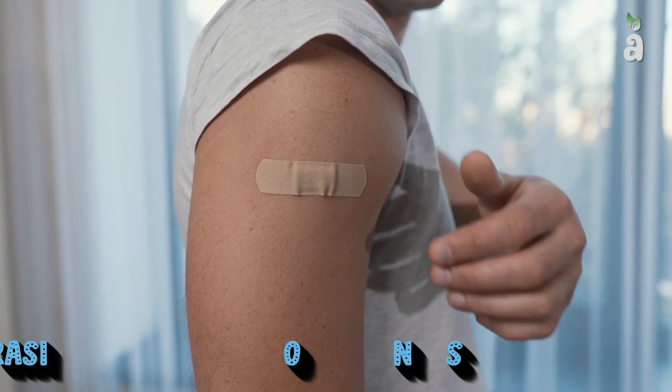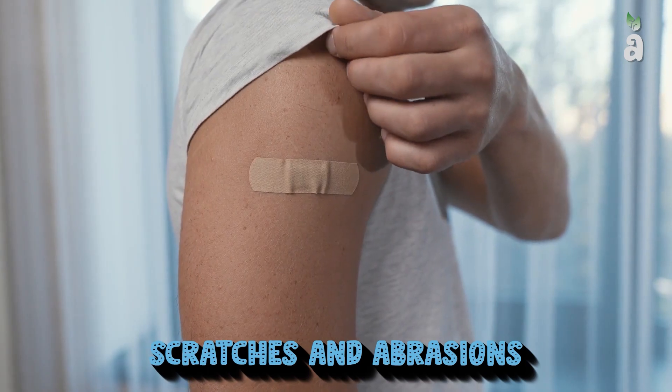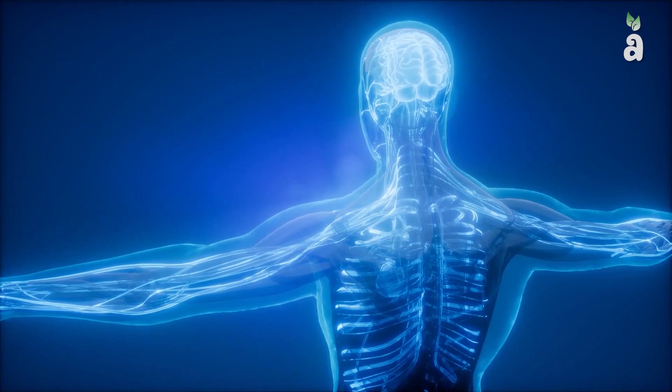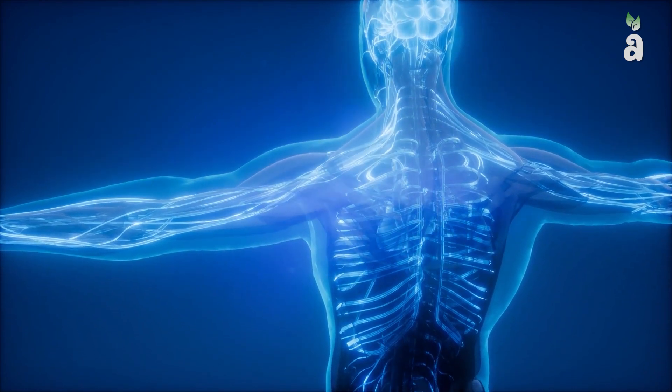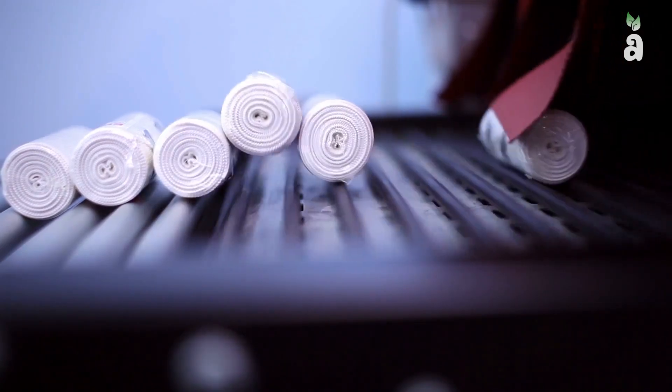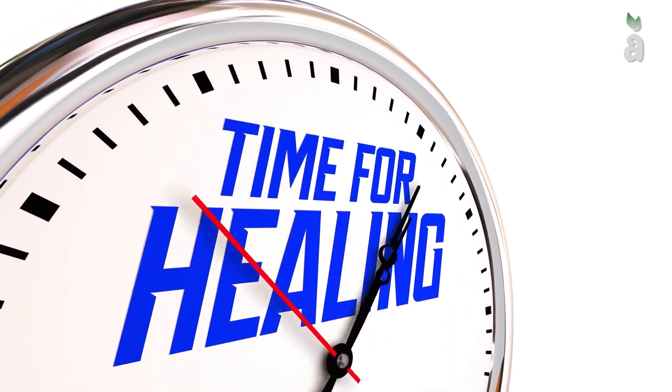They are used for minor injuries, such as for scratches and abrasions, when large-sized applications are not required. Thus, the healing process of the body is short-lived. An additional function of certain bandages is to cover and adhere the two cut ends of the skin together to make the healing process faster.